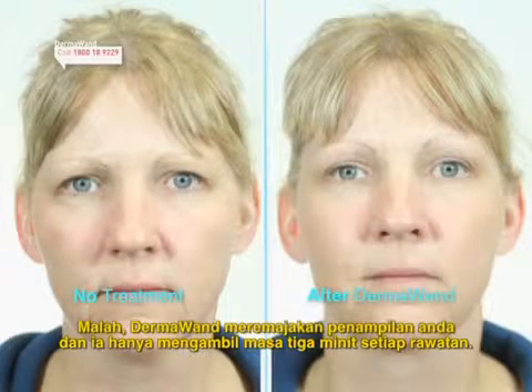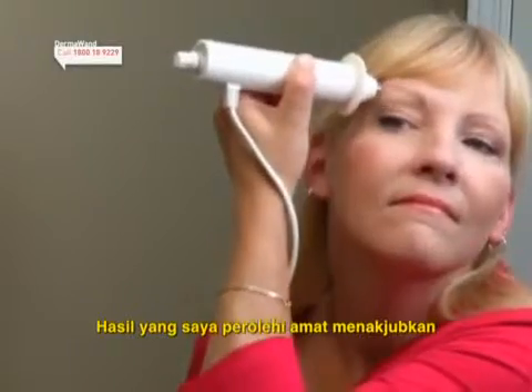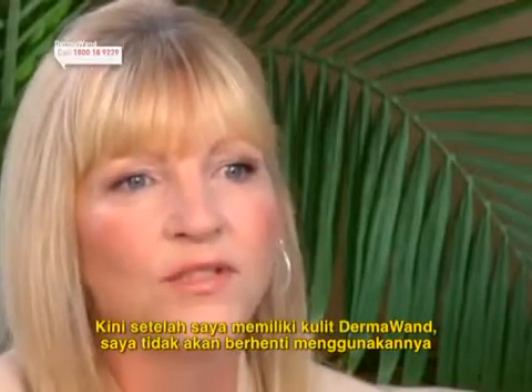In fact, the Dermawan will take years off your appearance and it only takes three minutes of treatment. The results I got are amazing. Now that I've got Dermawan skin, I'll never stop using it.